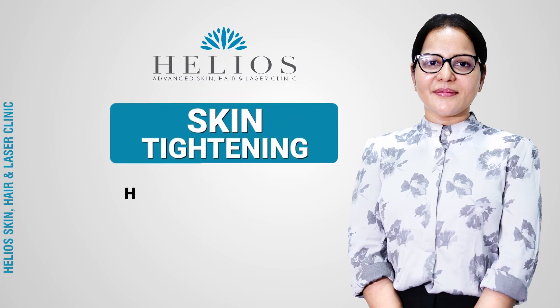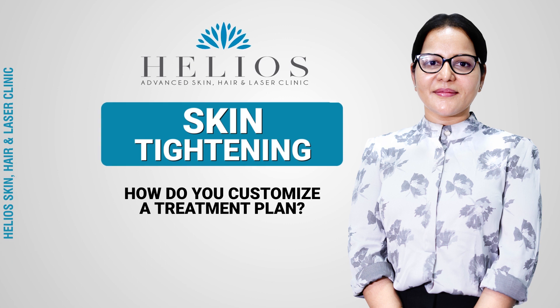Hi, I'm Dr. Shraddha, dermatologist at Helios. How do you customize a treatment plan?